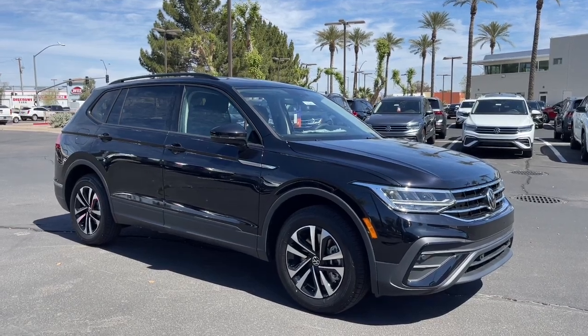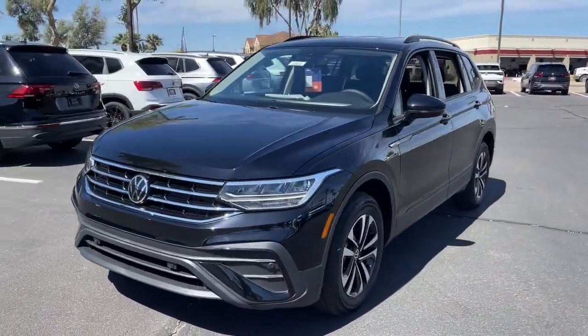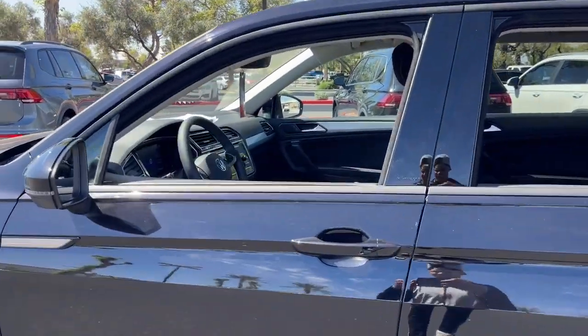Take a moment to check out the 2023 Volkswagen Tiguan. Enjoy the peaceful ride and peace of mind you get in this comfortable, safety-minded Tiguan. Its well-equipped, flexible cabin and driver-assist tech add confidence to every journey.